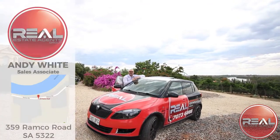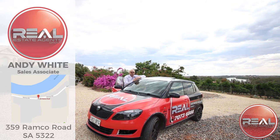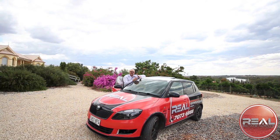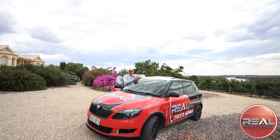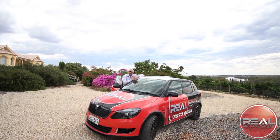Hi guys, welcome to 359 Ramco Road, Ramco. We are positioned halfway in between Ramco and Wakeree — lies this stately manor set on 2.2 acres. Come and have a look.